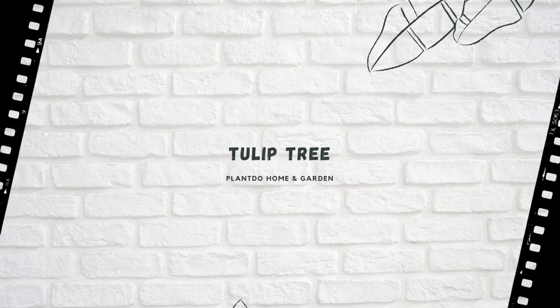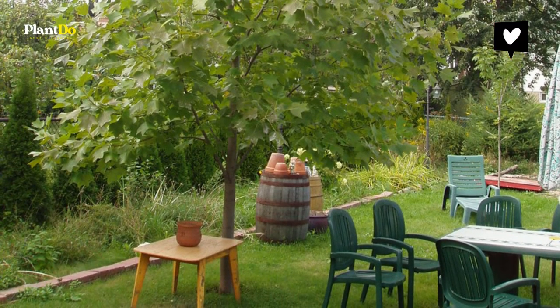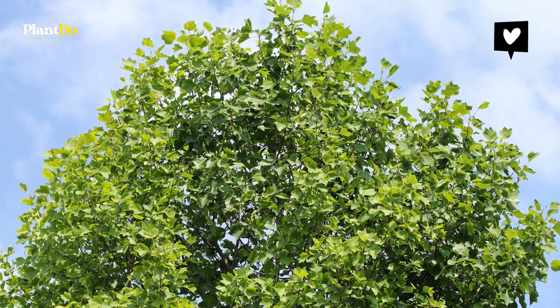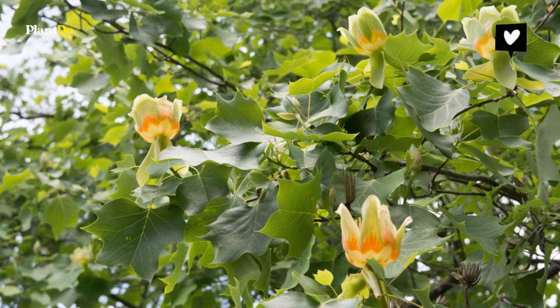Number five: tulip tree. Here's a less common but equally gorgeous patio tree — the tulip tree. The state tree of Indiana, Kentucky, and Tennessee, these beauties are especially popular in the eastern United States. Mature trees feature tulip-like orange and green blossoms. These fast-growing patio trees can benefit from pruning.